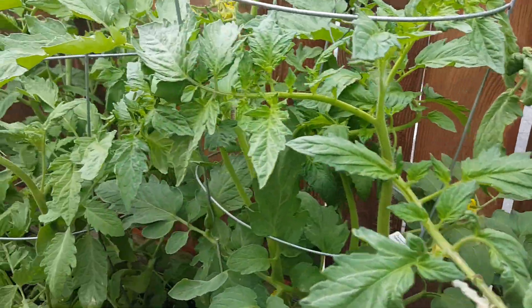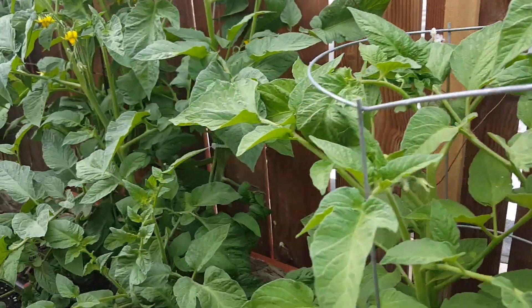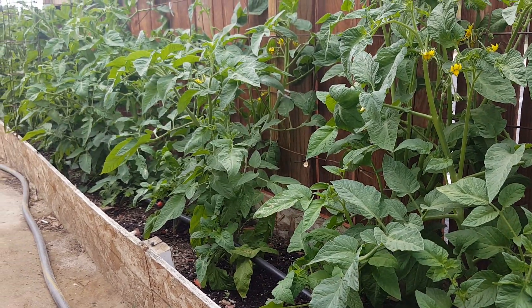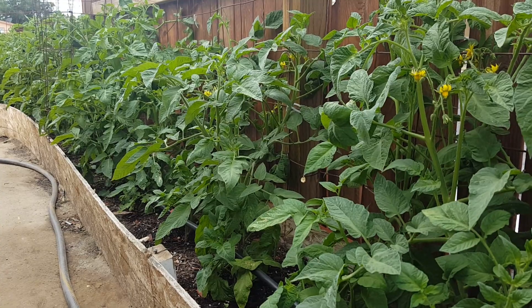I'm going to keep you guys updated on the progress of these beautiful tomato plants. And as you can see, this raised bed right here is where I had all my cabbages and my kale last year.